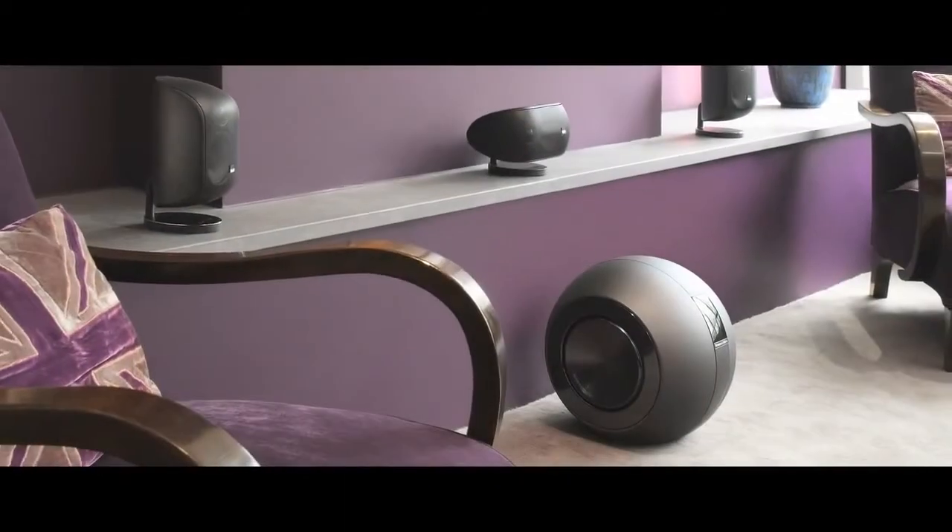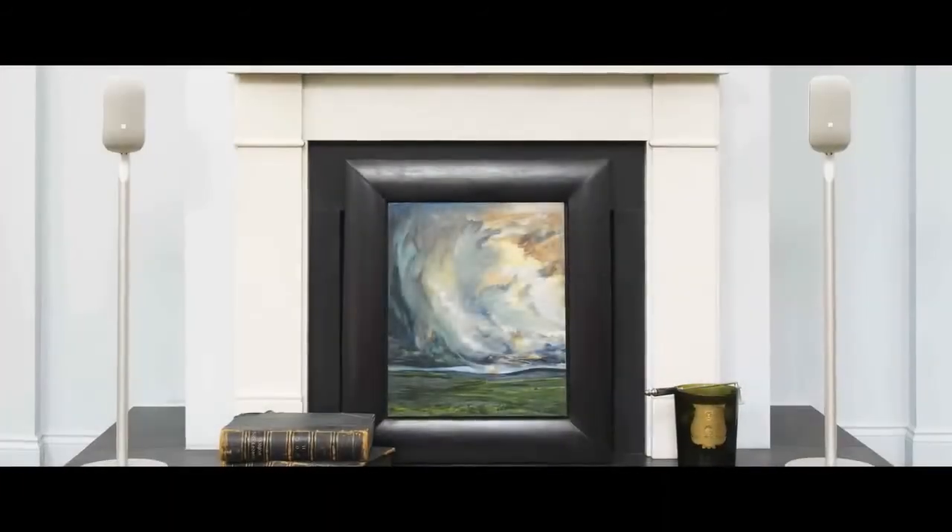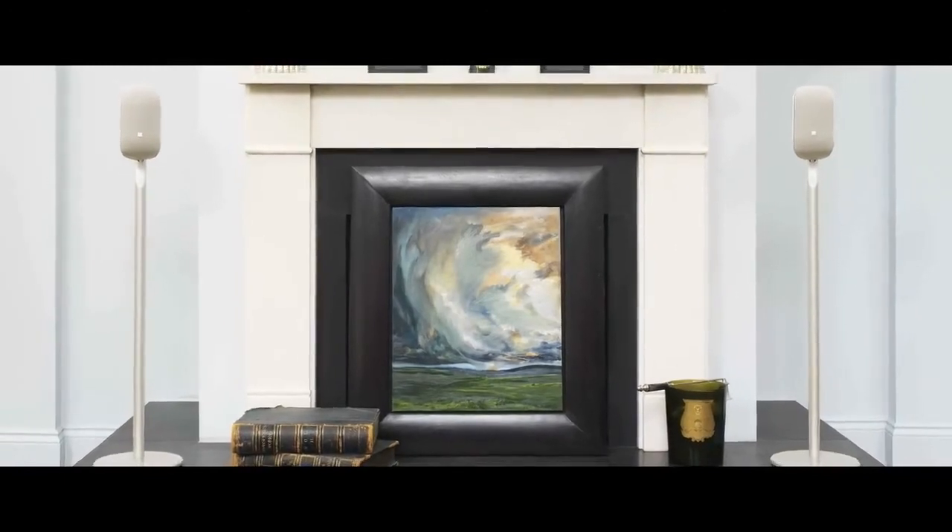Bowers & Wilkins Mini Theatre systems provide high-performance audio in compact and stylish packages that are discreet and flexible enough to fit into your home with the minimum of fuss. So just like the best movies, you can enjoy the audio experience without focusing on the individual parts.